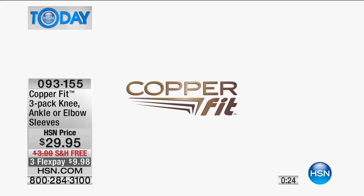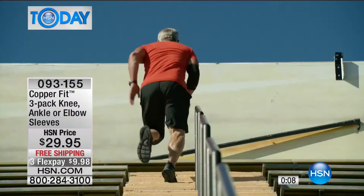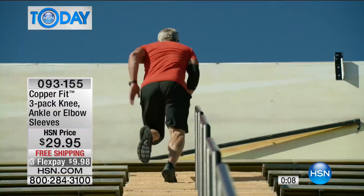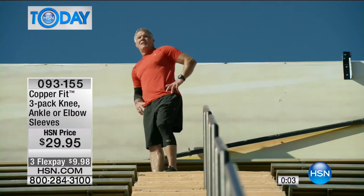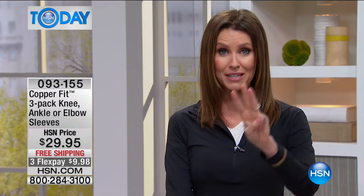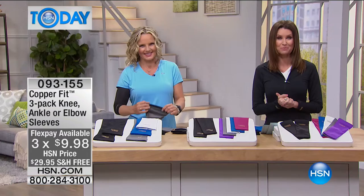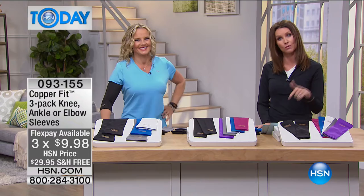Most of us aren't professional athletes — maybe your stair equivalent is just the stairs in your house. But we use our knees, elbows, and ankles every day. CopperFit helps you be more active, whether you want to get fit, walk more, or reduce soreness and fatigue. It's not bulky — you can wear them underneath your clothes all day. You're getting three for about $10 each. Compare that to other compression out there. Definitely take advantage of that.